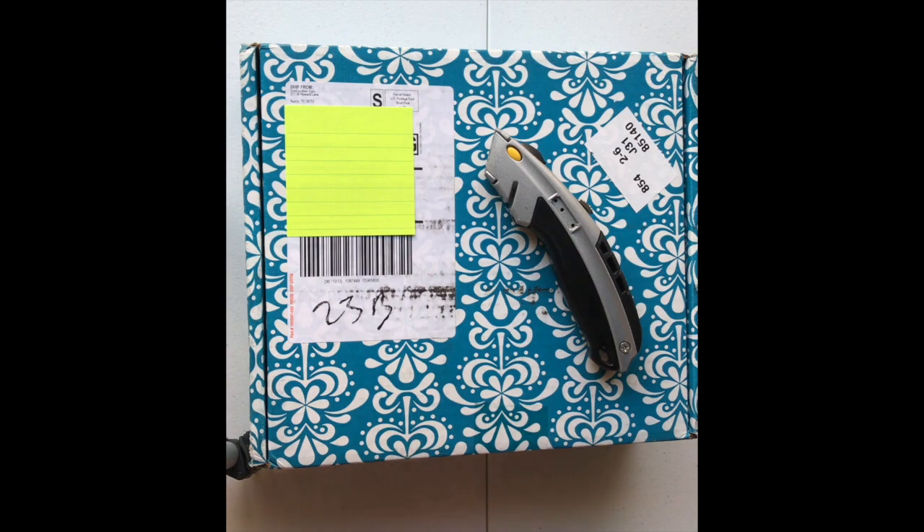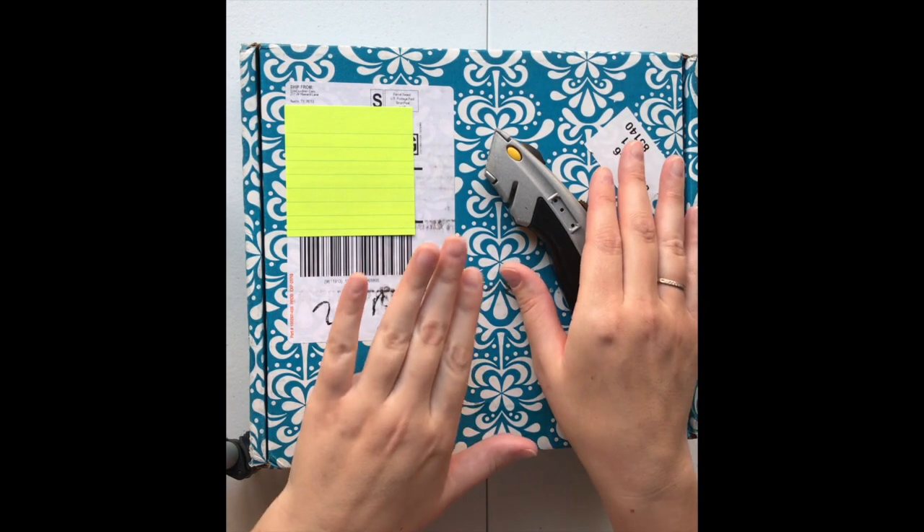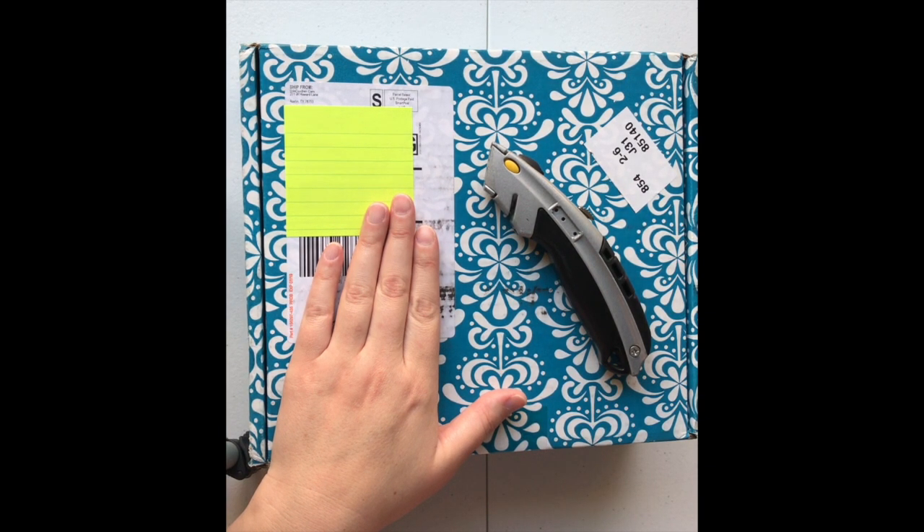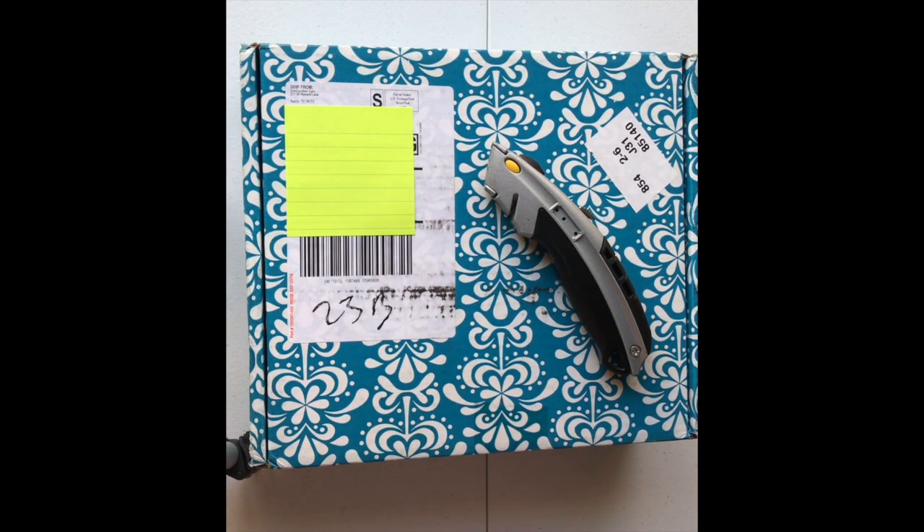I kept watching videos and seeing how I want to set up my budget planner, and I was like, I really want one. I'll just take it out of my spending money for October. Then the website was running a sale for 25% off, so I got this planner for a total of $35.45, and that was with shipping with the 25% off. I didn't order anything extra.